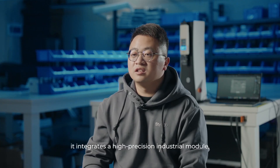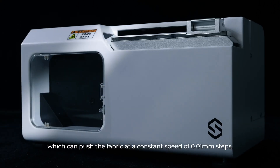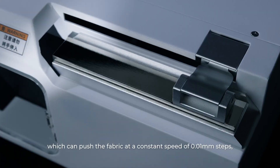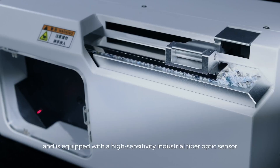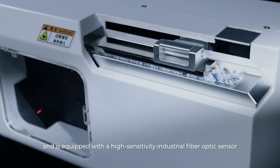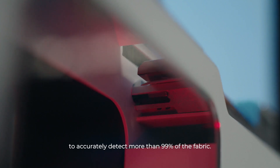Inside the Style 3D bending tester, it integrates a high-precision industrial module, which can push the fabric at a constant speed of 0.01 mm steps, and is equipped with a high-sensitivity industrial fiber optic sensor to accurately detect more than 99% of the fabric.